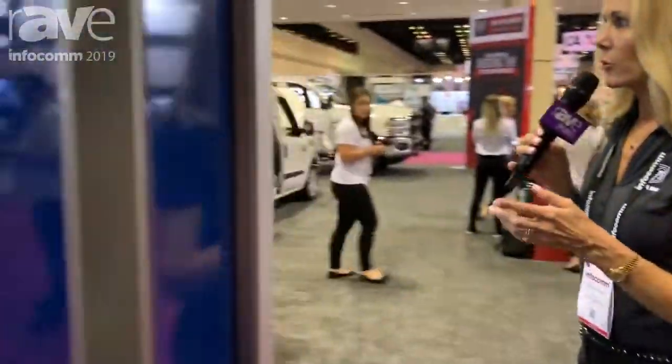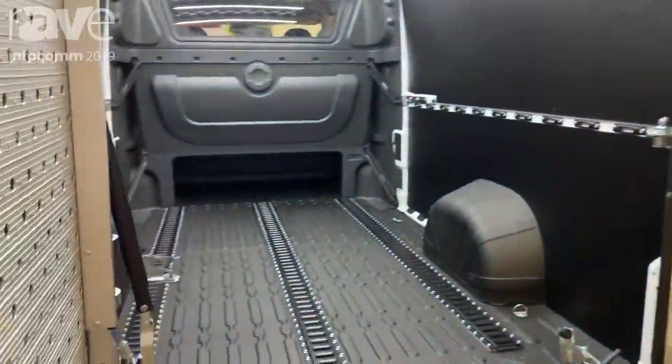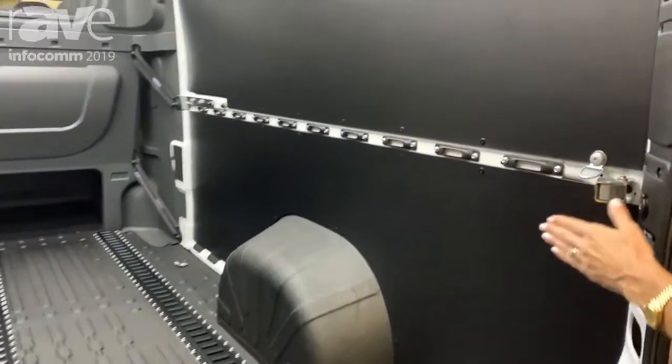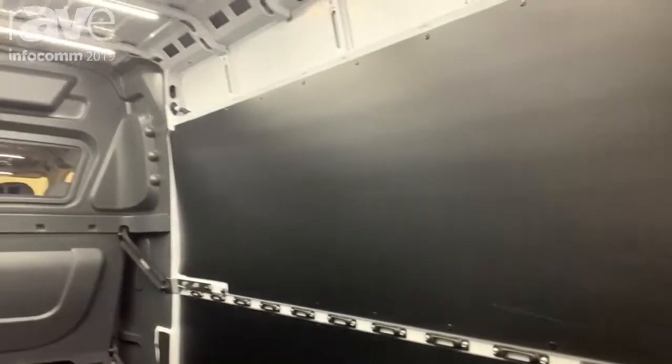Now on the back of this vehicle, when you're looking inside, we are best in class for the best vertical walls — great for upfitting this vehicle any way that you choose. Also, the best width between the wheel wells.